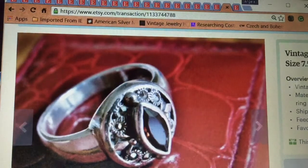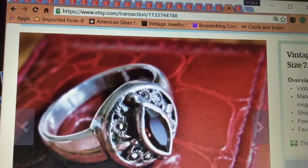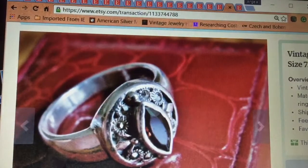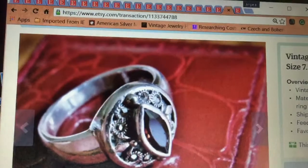Good morning! It's Angie with Treasured Vintage. I'm bringing you the second half of April 2016 Etsy sales results. This is a continuation from yesterday in which I did the first half of April, so this is the second half.